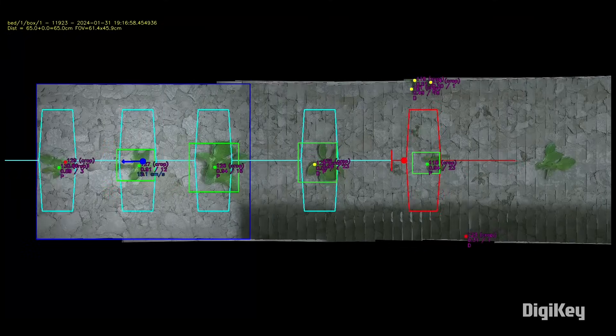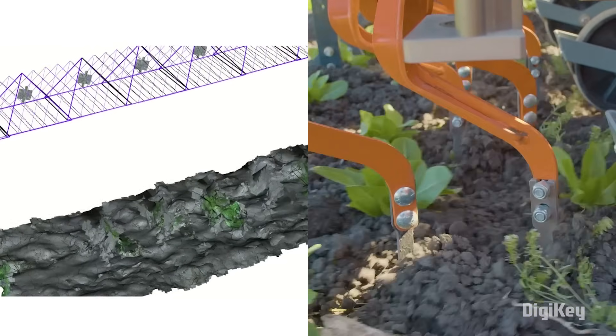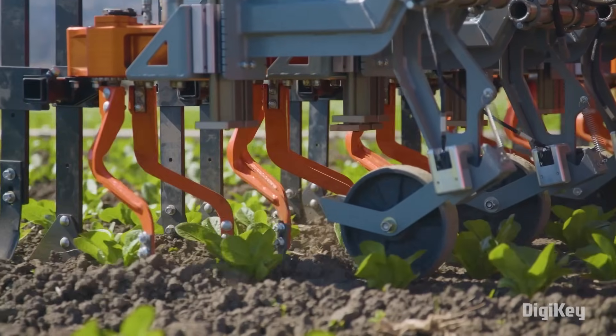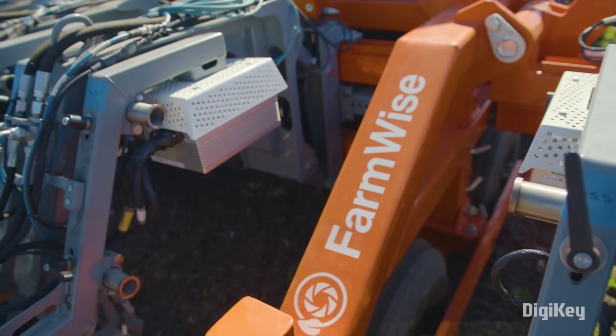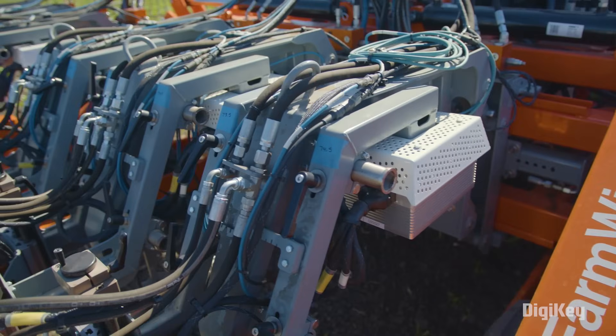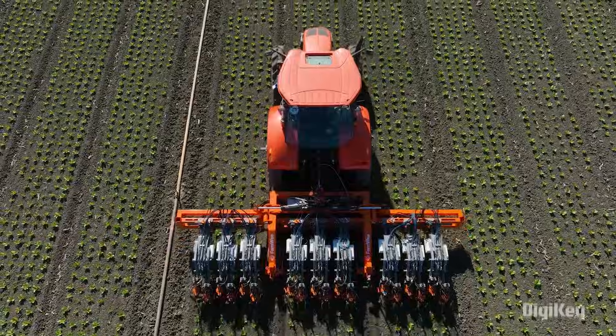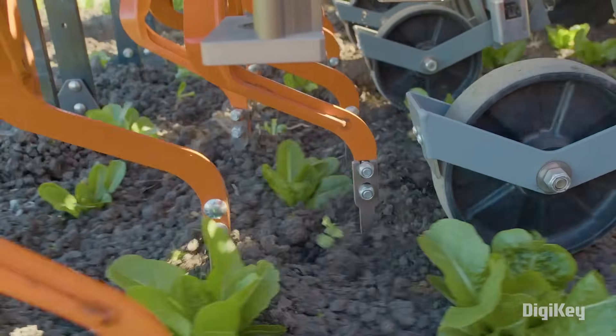Computer vision, robotics, and edge computing are empowering farmers to adapt to shifting variables and make smart adjustments at the plant level in real time. FarmWise enables more profitable farming at any scale, accurately and instantaneously detecting and removing weeds without damaging the crops below.